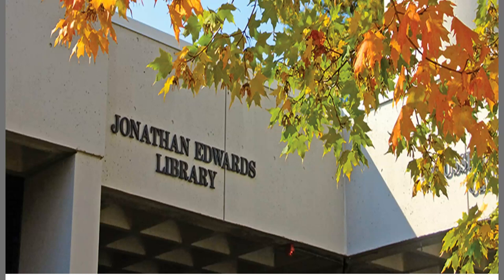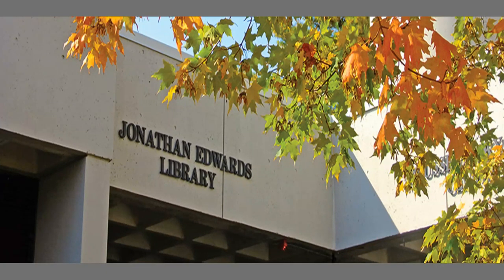The Jonathan Edwards Library is a full-service, fully staffed library and we're able to meet all of your online as well as your in-person needs, including Zoom reference assistance and online chat.